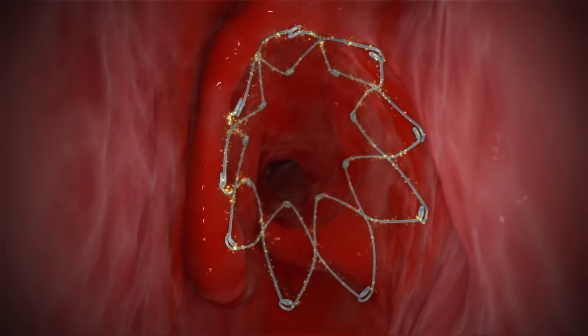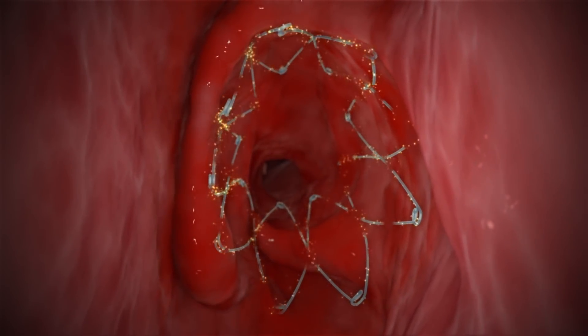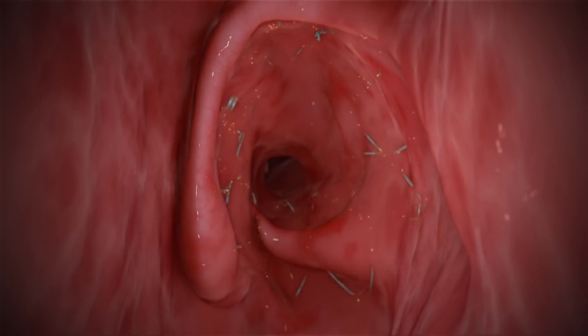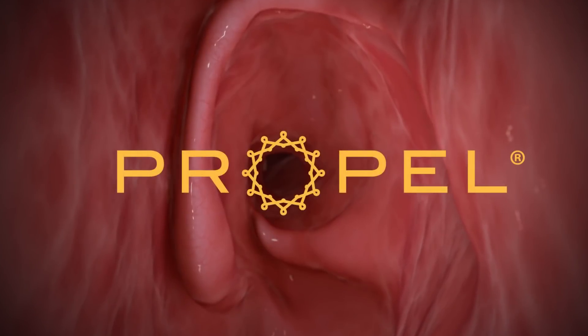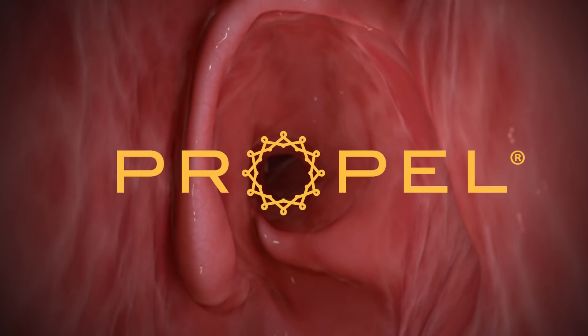As the sinus heals, Propel dissolves within 45 days, by holding the sinuses open and delivering medicine where it's needed. Sinus surgery with Propel is a revolutionary treatment that can provide relief for people suffering from chronic sinusitis.